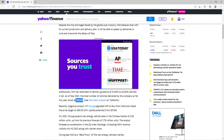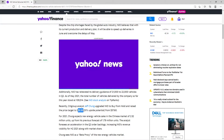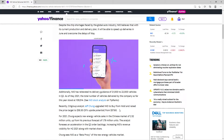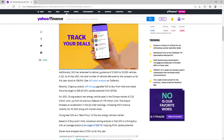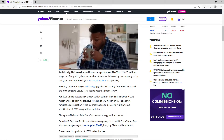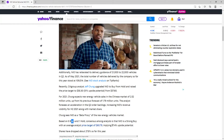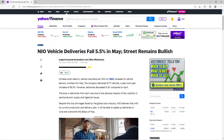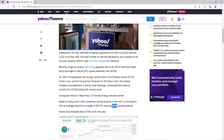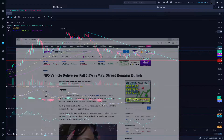Today we had news from Citigroup — analyst Jeff Chang upgraded NIO from hold to buy and raised the price target to $58.30, up from $57.60. I'm here for the long run, all the way to over $150 to $200 a share. Right now we have eight buys and one hold on NIO. NIO is a strong buy with a potential average price target of $60.79, implying a 74% upside on the current price. That was the good news that came out today.